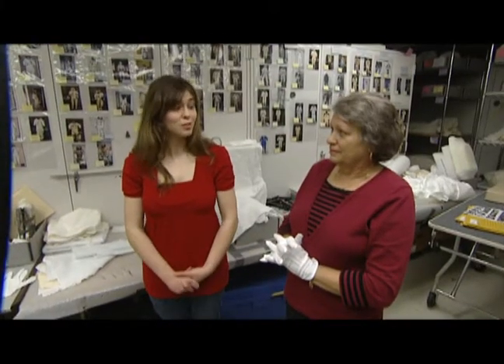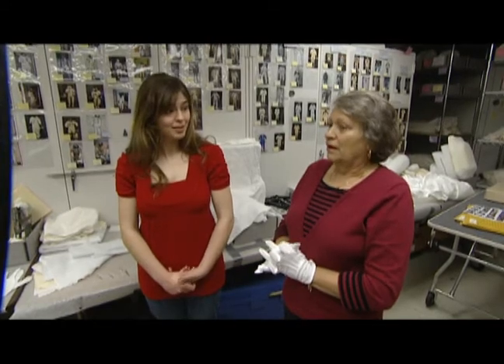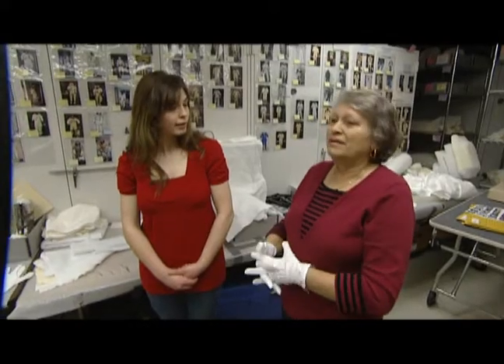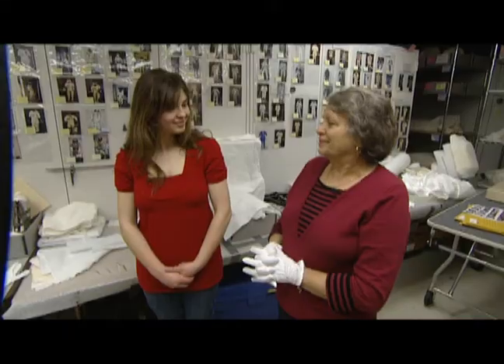Is there anything in particular that you think is really interesting to study about these spacesuits? Oh, absolutely. The spacesuits are an engineering marvel. You could do everything in a spacesuit that you could ever do, either in the spacecraft or back here on Earth. You could eat, you could drink, you could go to the bathroom, you could talk to the guys back home. You can send back your heart rate and your breathing rate. There was nothing that you could not do inside a spacesuit.